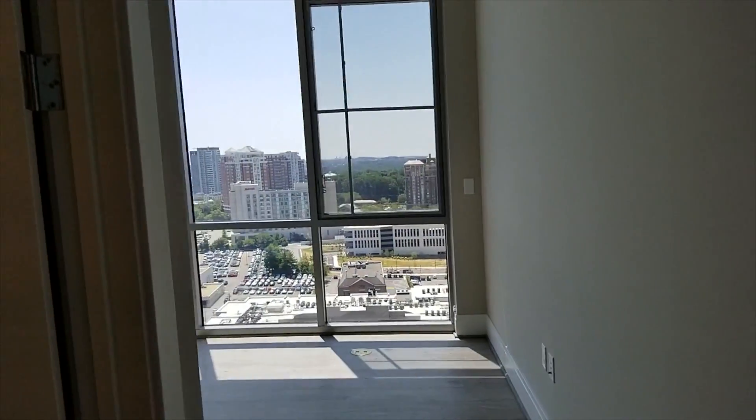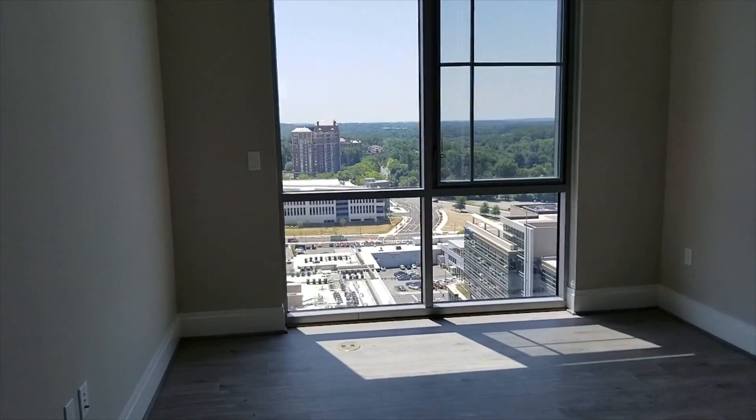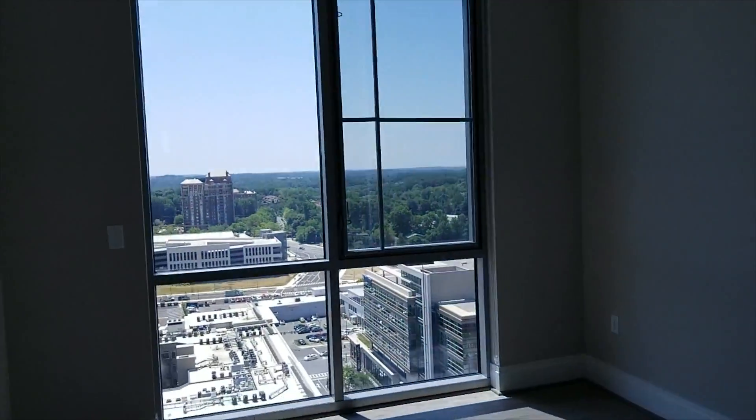Bedroom with a walk-in closet. Another bedroom and another walk-in closet as well. Again, nice views.